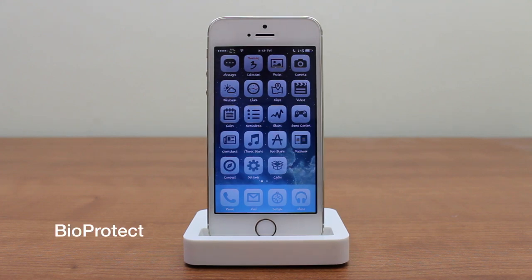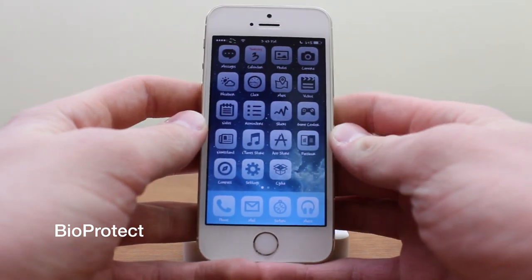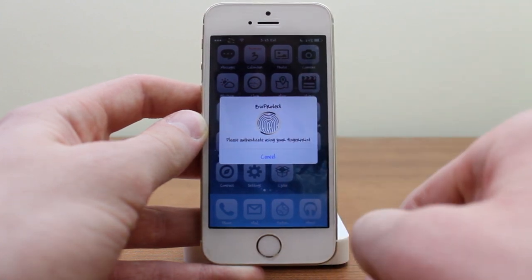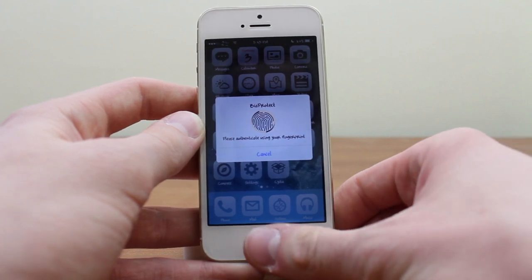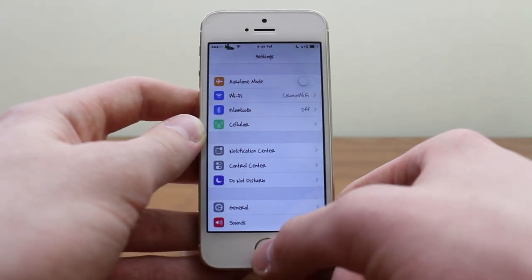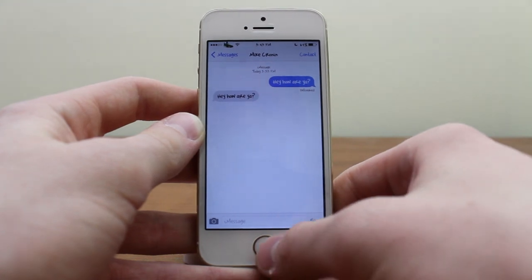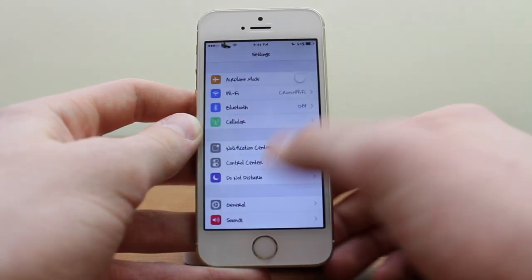The first tweak is called BioProtect. I'll take my phone out of the dock to show you how it works. When I go into Settings, a dialog pops up that says BioProtect with a flashing Touch ID fingerprint sensor with a gold ring — because I have the gold iPhone 5s — saying 'please authenticate using your fingerprints.' I put my finger there and it opens Settings. I can also go into Messages, drop my fingerprint, and it works seamlessly.